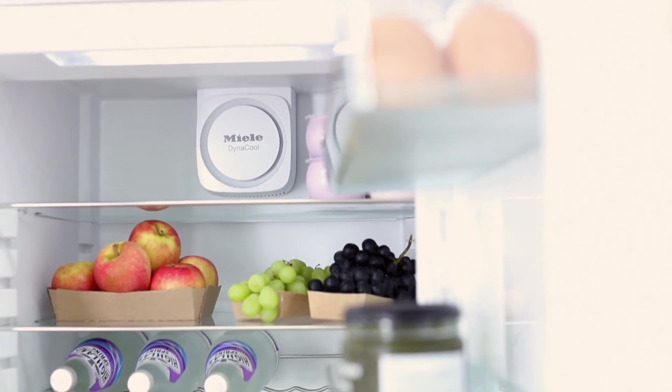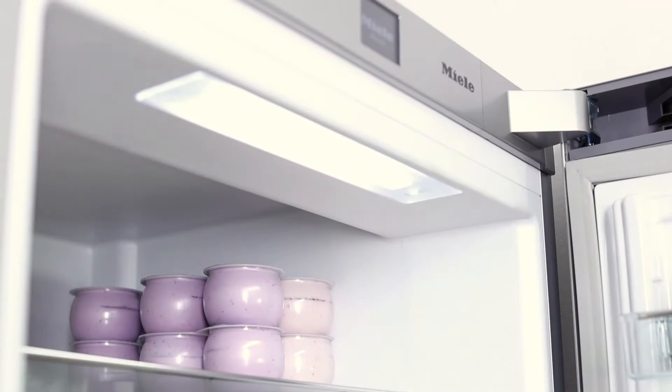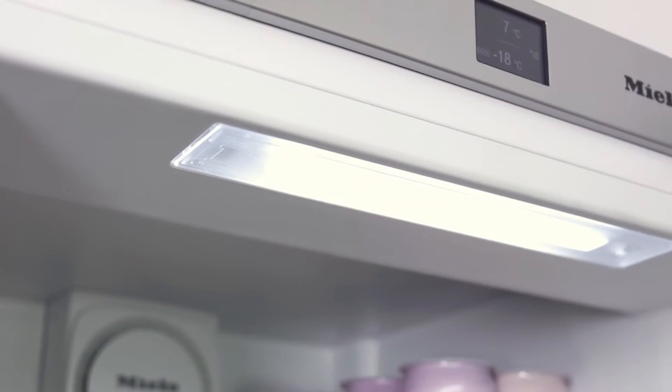Inside, savour premium design details like shelves with stainless steel trim and energy-saving LEDs providing pleasing ambient light.